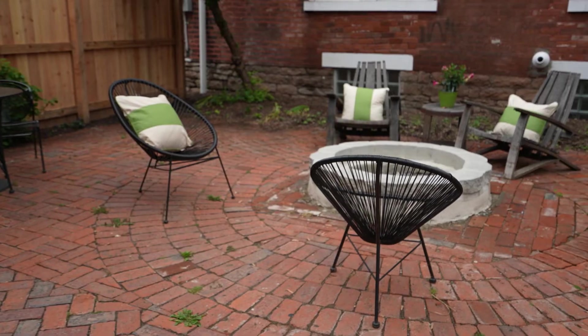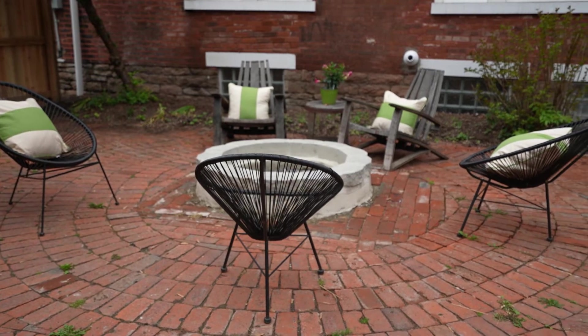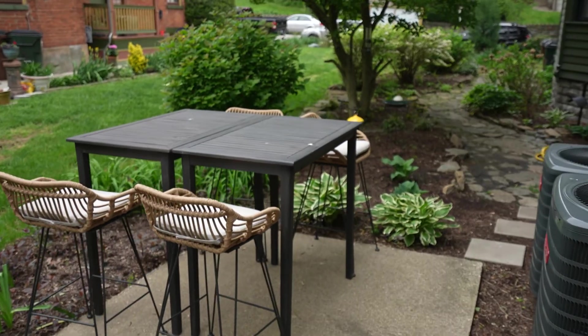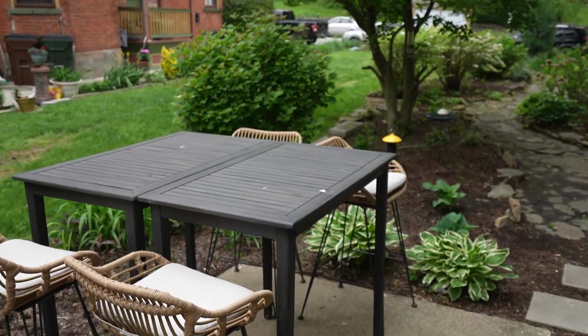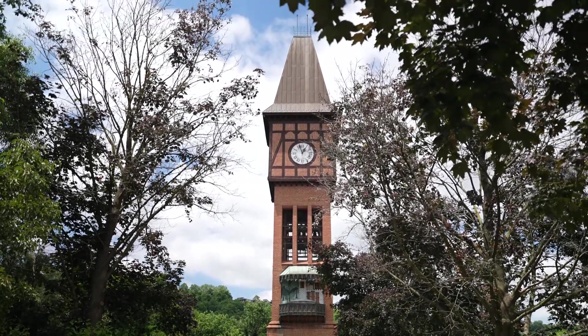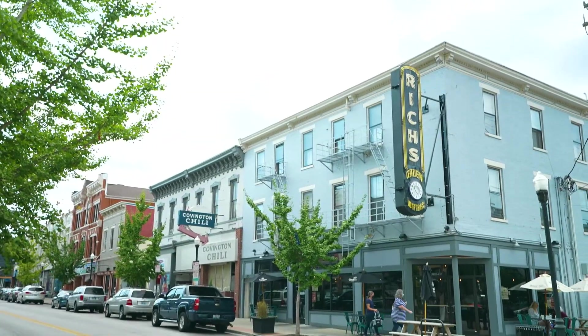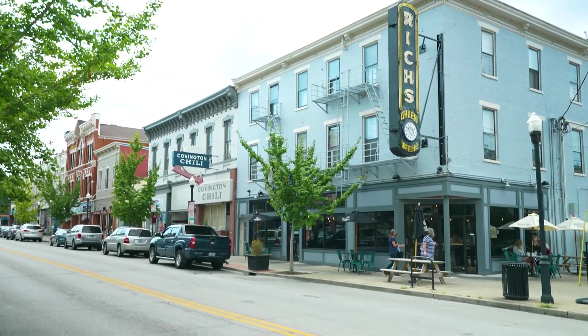My favorite features of the house are the exterior. I love the color of the porches, the exterior features. I love the bay window room. We love all the restaurants and being able to walk to wherever we want. We walk to Findlay Market, we walk to Newport. I love the availability of all the restaurants, the entertainment on the river, and it just keeps getting better.